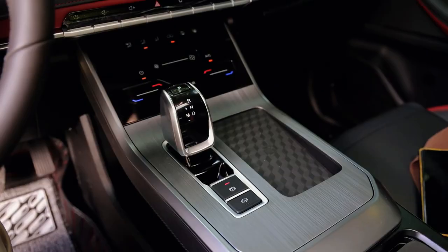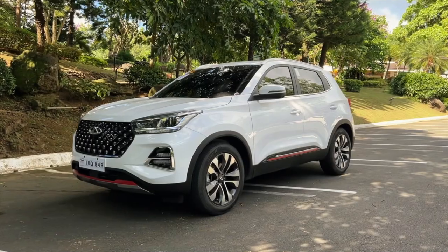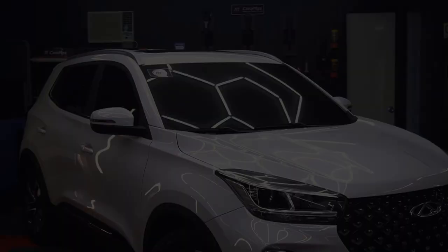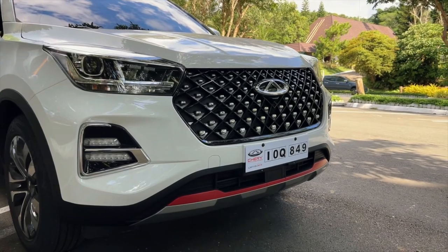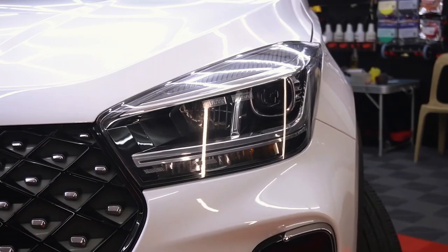With its bold design and rugged appeal, the 2024 Chery Tiggo 5X Pro stands out in the crowded crossover market. Are you ready to experience the perfect blend of style and functionality on your next adventure?